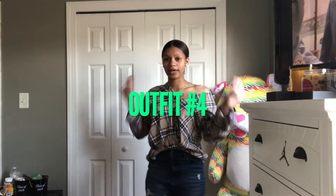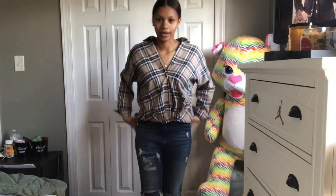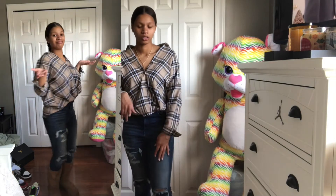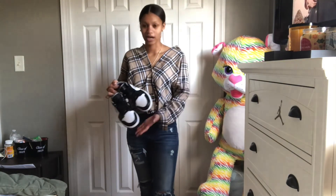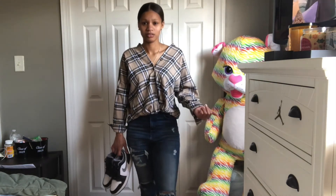This is outfit number four, the last outfit. I'm not sure how I feel about it. I got this top from Shein — you can wear it off the shoulder or up like that. I have really distressed jeans from Aeropostale or American Eagle, one of those stores. I got my Uggs on, but then I thought — what if I paired it with these instead? I'm not sure that would look right with the pant type. The Uggs are kind of making it look off.